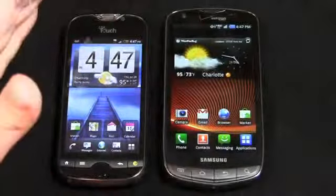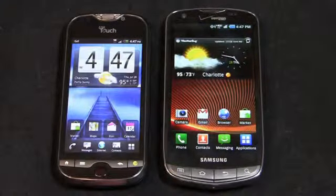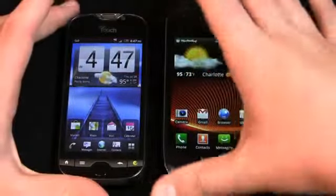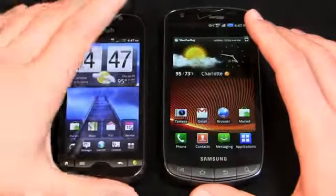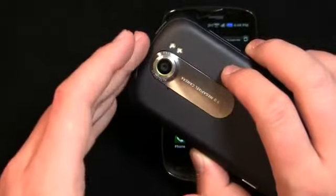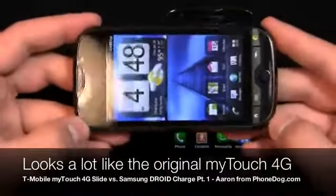The MyTouch 4G Slide has a 1.2 GHz dual-core Snapdragon processor and a 3.7-inch Super LCD display, which is on the smaller side — the Android sweet spot tends to be around 4 inches. It has an 8 megapixel camera on the back with autofocus and dual LED flash, which HTC and T-Mobile are calling the most advanced camera on any smartphone. There's also a front-facing camera up top, and design-wise it's very similar to the MyTouch 4G.